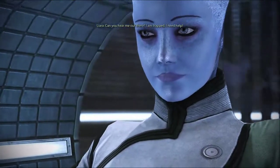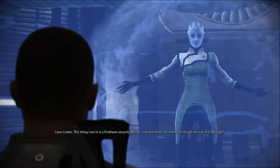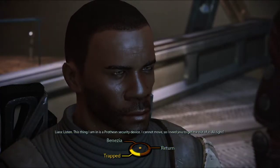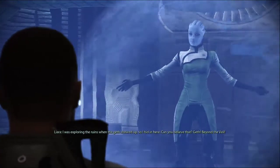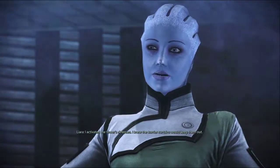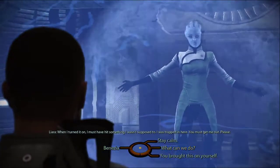Can you hear me out there? I'm trapped! I need help! Are you okay? What happened to you? Listen, this thing I'm in is a Prothean security device. I cannot move, so I need you to get me out of it. You're trapped? How'd you end up in there? I was exploring the ruins when the Geth showed up, so I hid in here. Geth, beyond the veil! I activated the tower's defenses — I knew the barrier curtains would keep them out. When I turned it on, I must have hit something I wasn't supposed to. I was trapped in here. You must get me out, please!